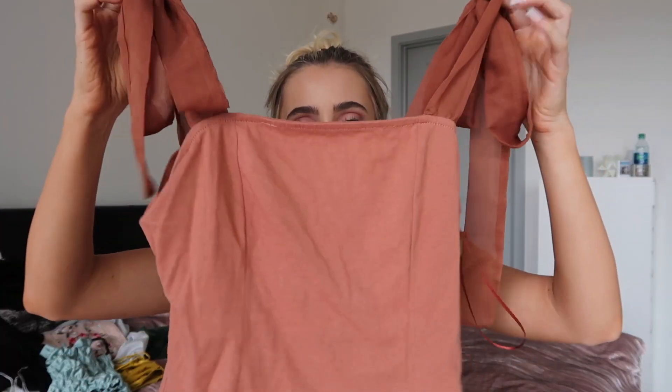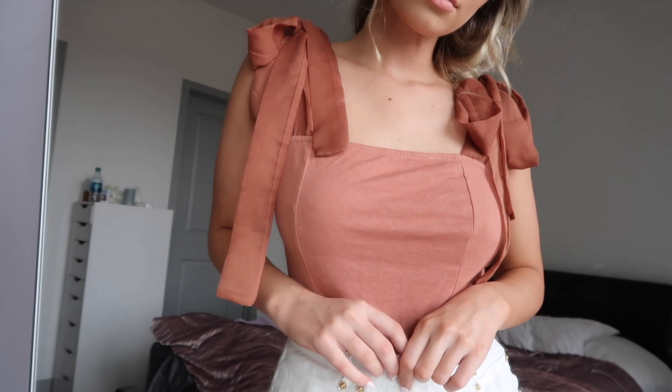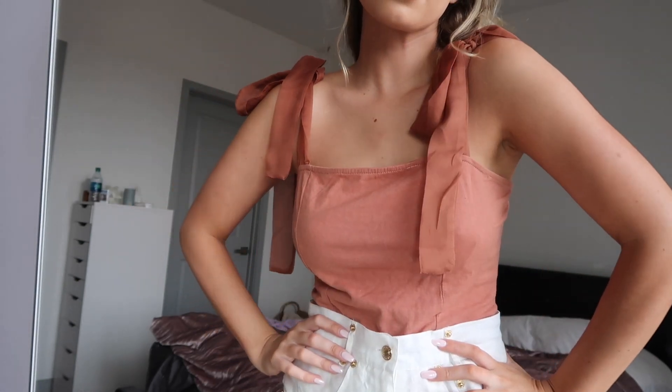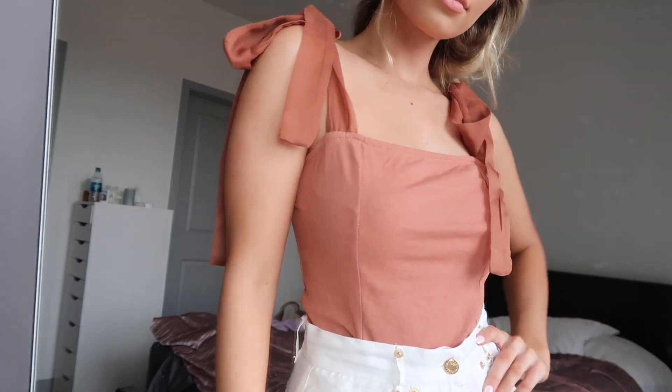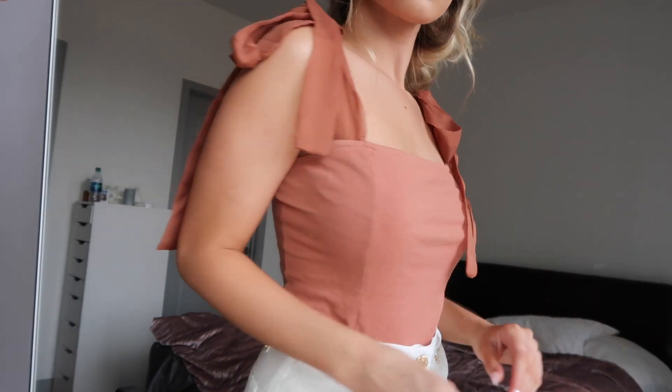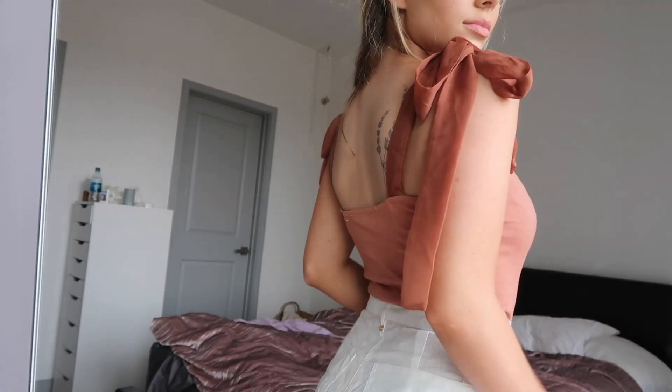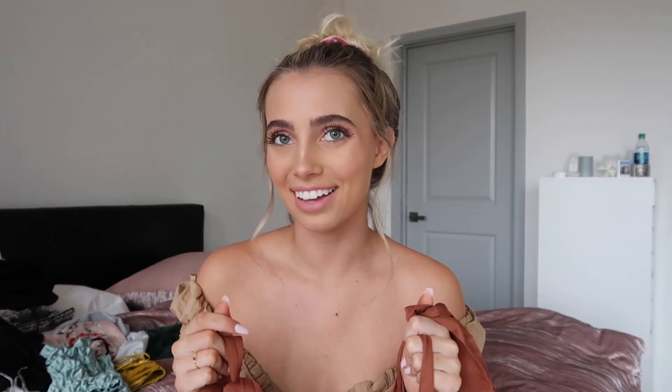Next is this top that is also from Verge Girl. It's super cute — I love the color. I don't even want to try to describe it, but I think it's like a salmon rustic orange — that's what I'm going with. The sleeves tie, which is super cute, and it's just a fun piece. The color makes it good for any time of the year, which we love.